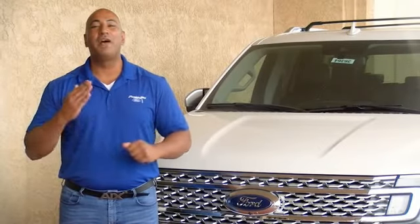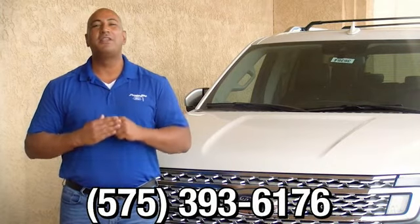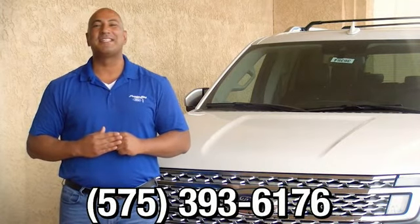This is Ramona Arciniega. If you have any questions, please give us a call at 575-393-6176.